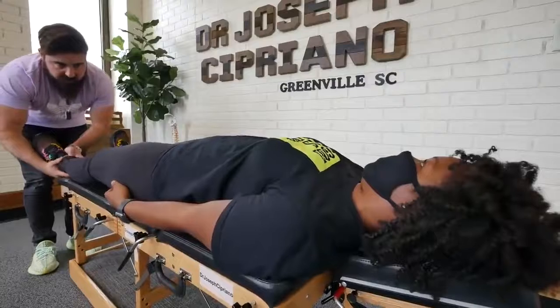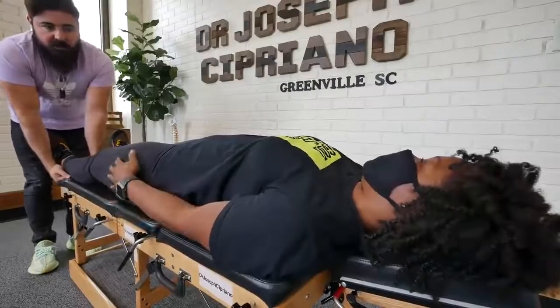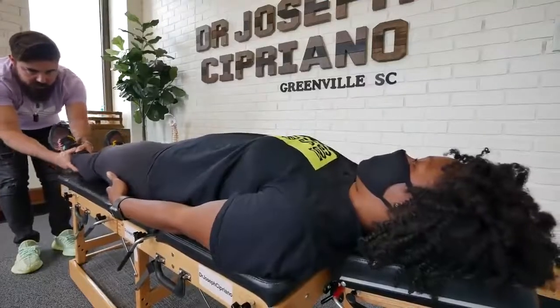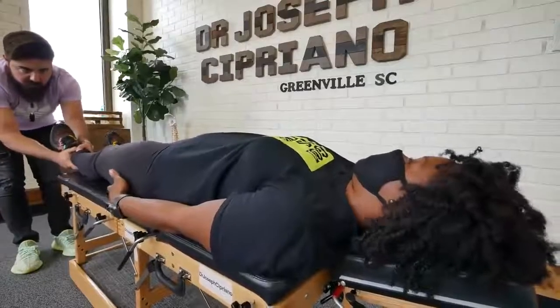Was this the side with the ACL? Yeah. Okay, so I'm gonna go a little lighter on this. Well, that was like 10 years ago — no issues with it. No? Okay.